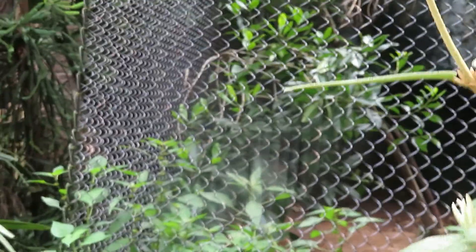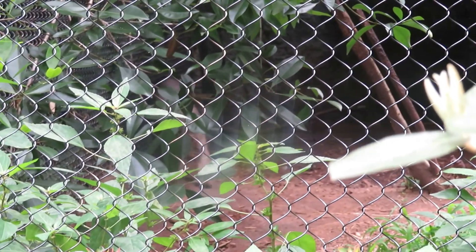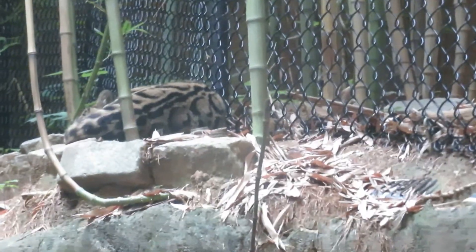We've got fossa — you can see them up there. These guys are one of the top predators of Madagascar and one of the only threats to lemurs. It's pacing it looks like. We've got clouded leopard — he's right up there sleeping. These guys mainly like to stay in trees a lot, but sometimes they'll go to the ground to hunt. Mostly they hunt in the treetops.